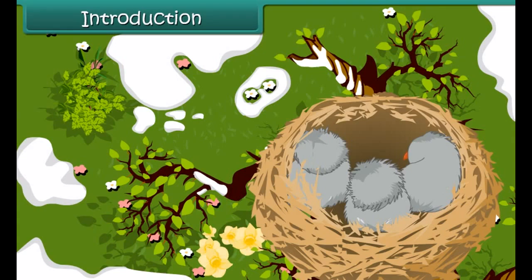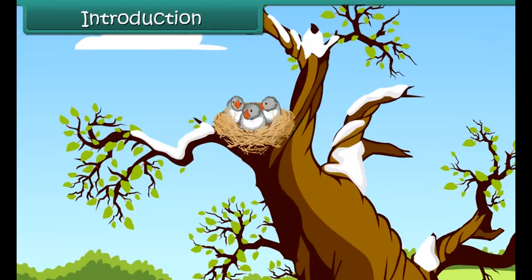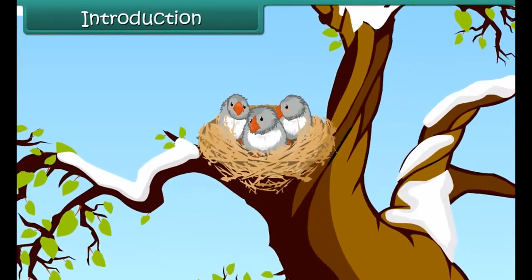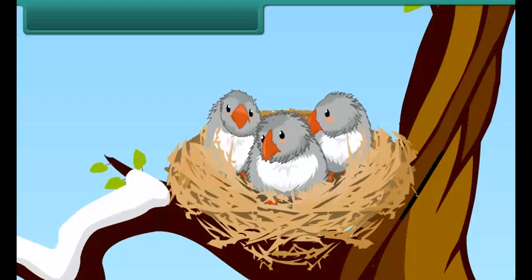How do birds beat the cold during winter? Birds' feathers provide very good insulation against the cold. Also, they fluff out their feathers to create air pockets which give extra insulation in cold climate.